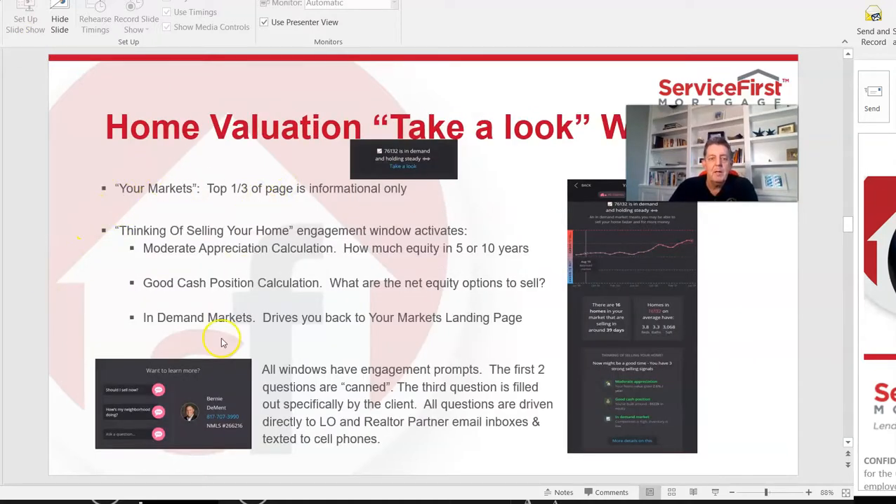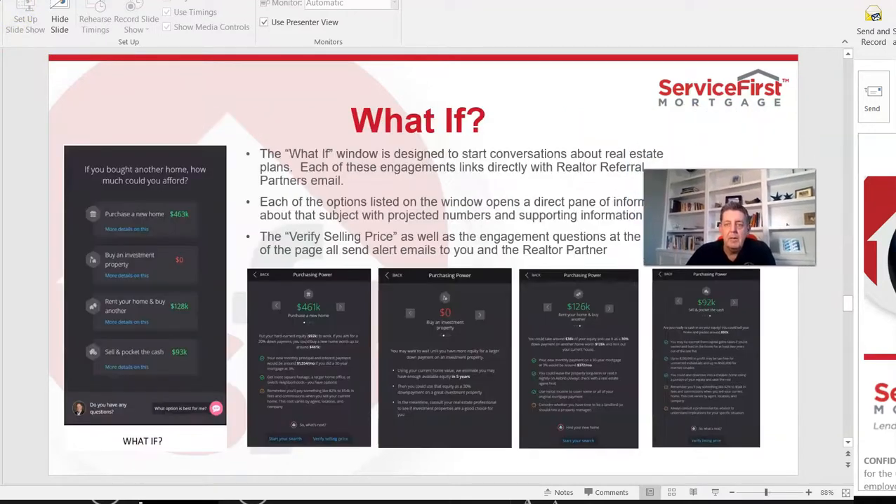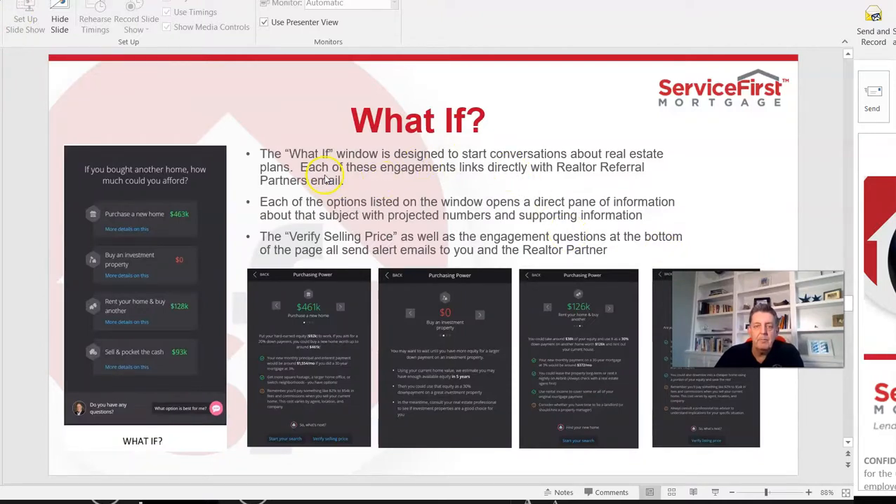There's also a 'take a look' window that allows the client to input information to see if it would be a good time to make a move and sell their house. All of this leads to the what-if tool, which is designed to start conversations. The program asks questions, then clients click a button to verify a selling price — and you get notified, so you can see all of that activity on the activity report.